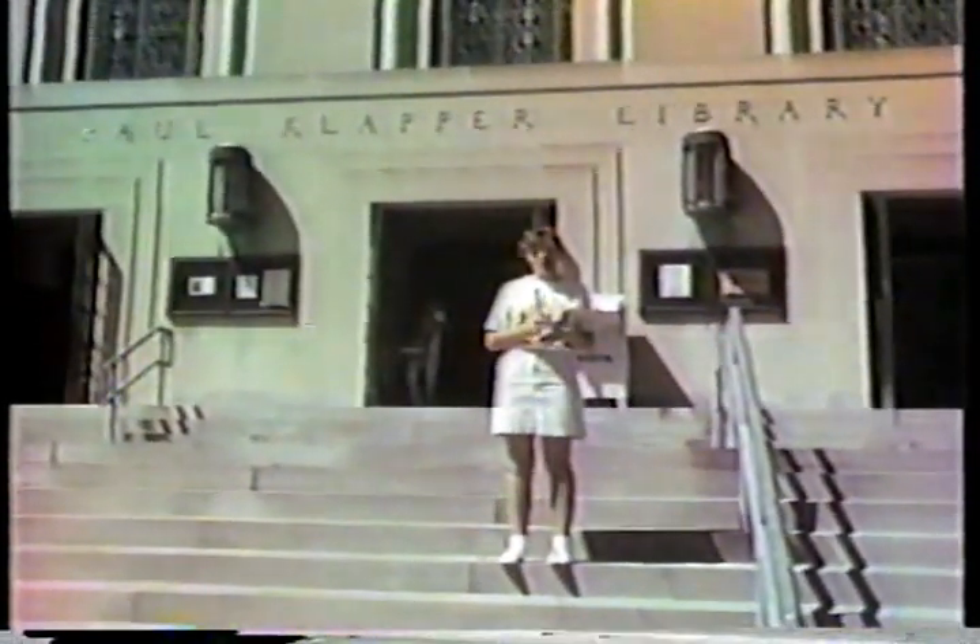This is the Paul Clapper Library where Ruben and I do our research. It houses over half a million books and 4,000 periodicals. We'll be returning to give you a tour at a later date.